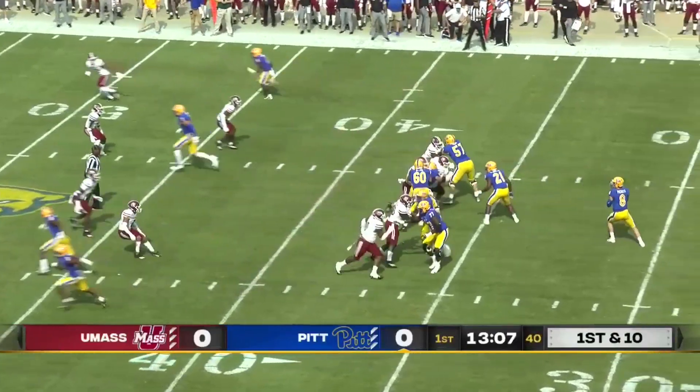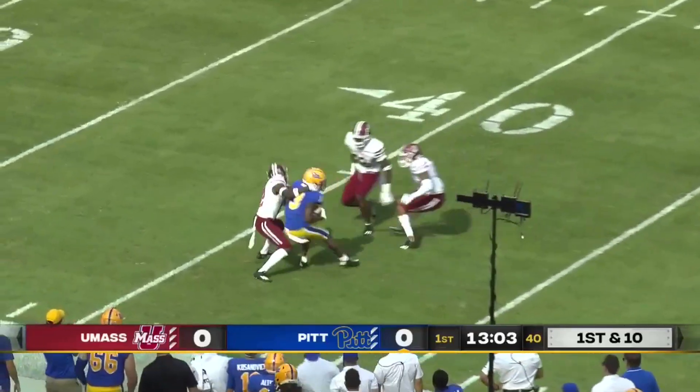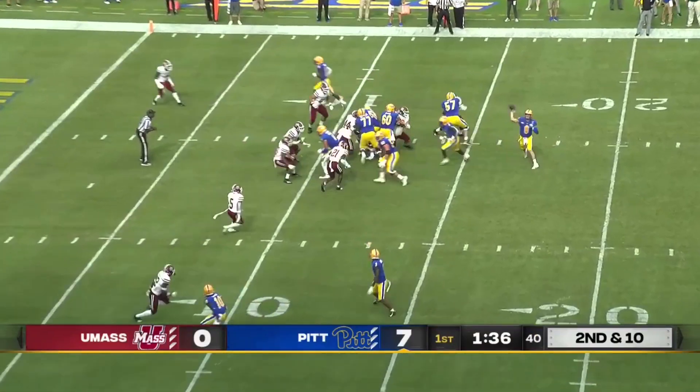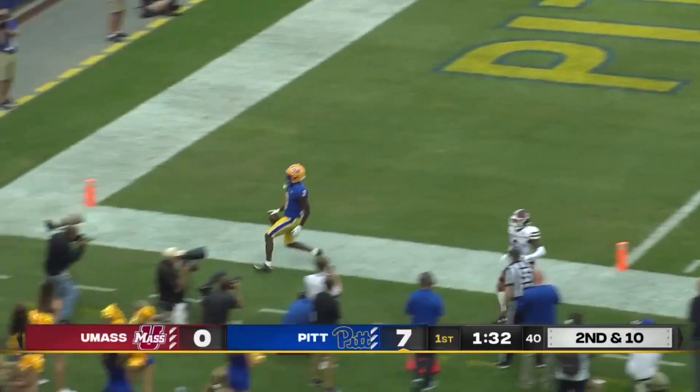First down for Pittsburgh to the 39. Third play of the drive. Addison into UMass territory to the third — Josh Wallace makes the tackle in the second. Pickett down from the 12. Here's a quick throw. Addison got a nice block, and he'll score.